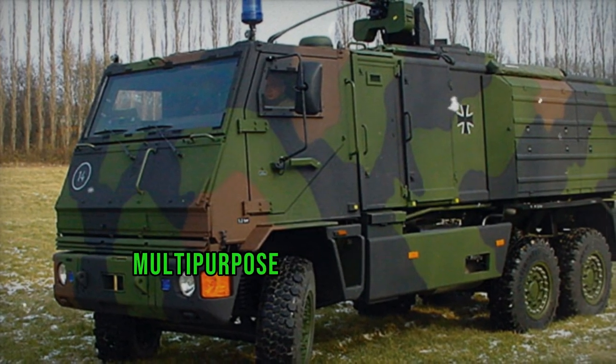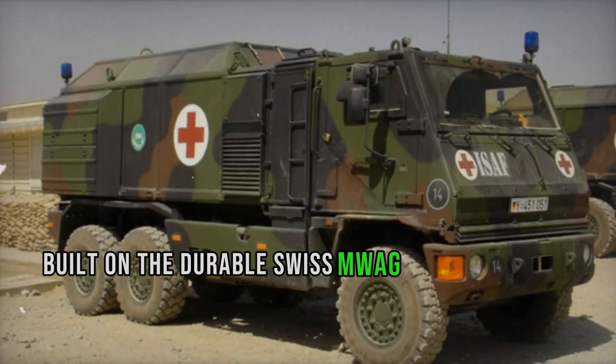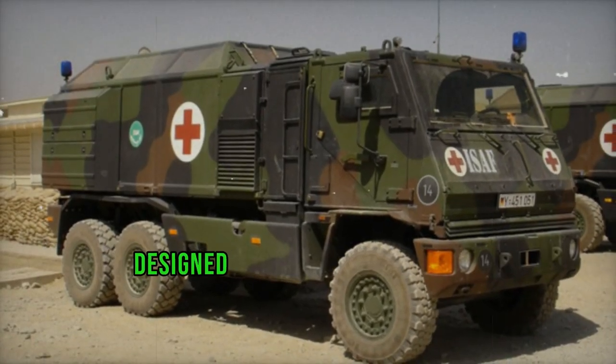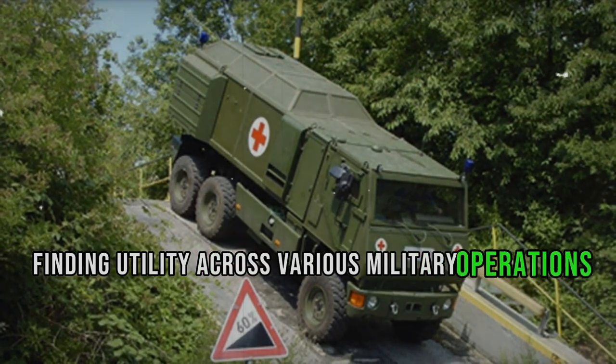The Yak, a versatile multi-purpose transport vehicle, is the result of Rheinmetall's private venture in collaboration with MWAG, built on the durable Swiss MWAG DURO5 chassis. Designed to meet military needs, the Rheinmetall Yak boasts exceptional mobility and functionality, finding utility across various military operations.